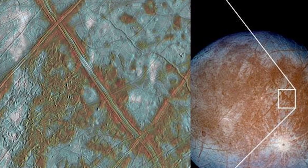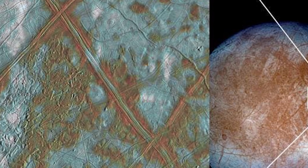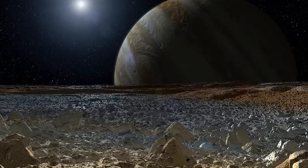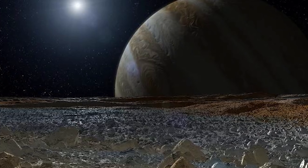Europa is a very special moon. It's covered in ice, and underneath the ice there's a saltwater ocean. It also has a non-circular orbit, and the gravitational pull of Jupiter's other moons affects the ocean on Europa. Gravitational forces squeeze and stretch Europa causing friction, and consequently thermal energy. To top everything off, scientists have detected organic materials known as phyllosilicates.